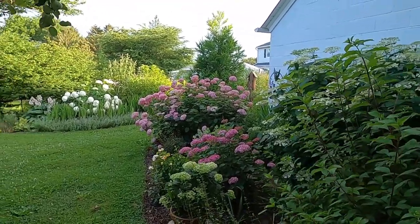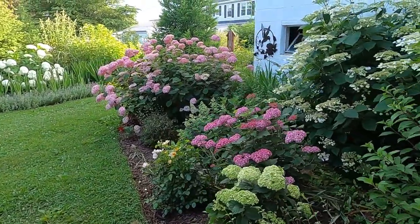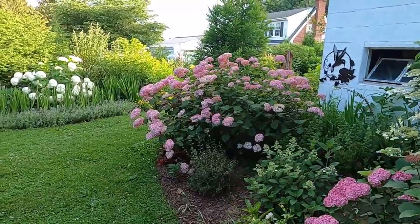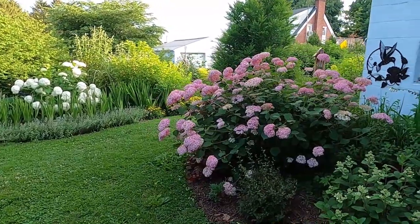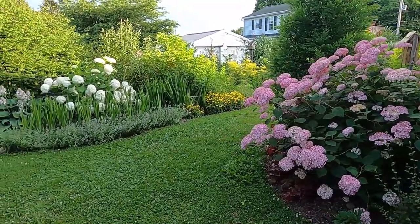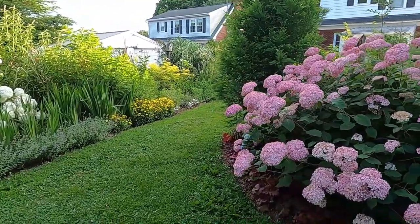Well good morning everyone and welcome to my garden. Today I'm going to be filming the June garden tour for you. It is June 29th as we speak. It seems I always wait until the very last minute to film these tours so we can take a look around and see what's changed over the past month.